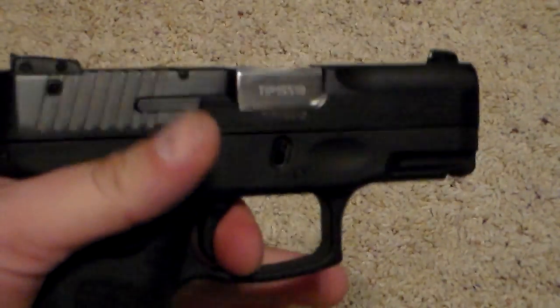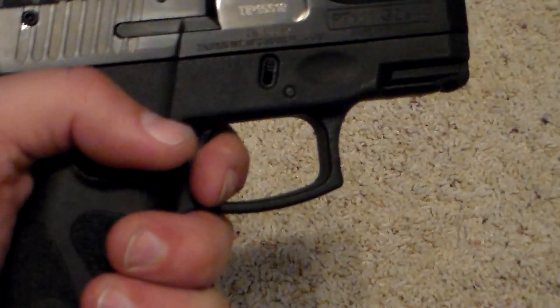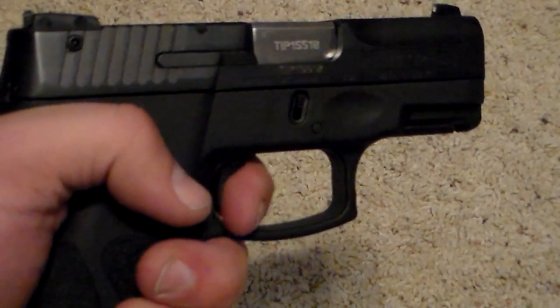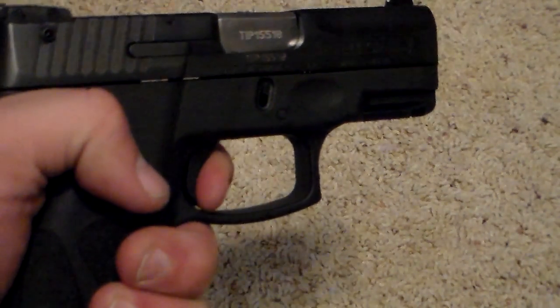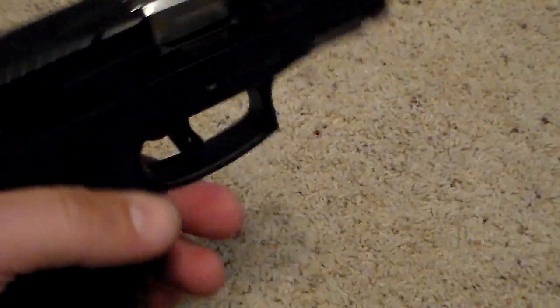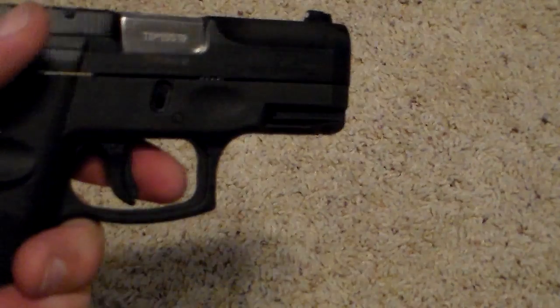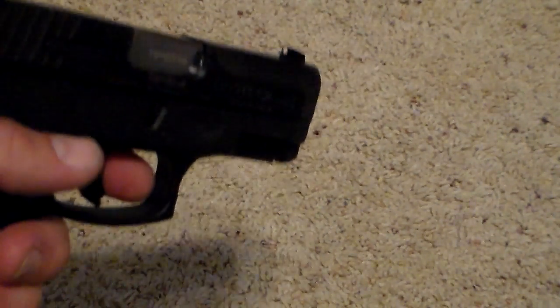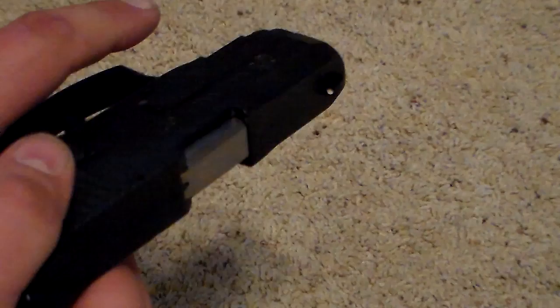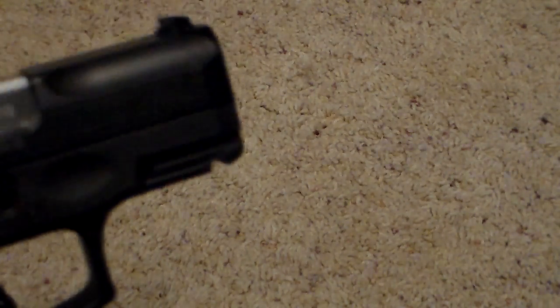If you want to fire the gun and it goes click instead of bang, you can reset the trigger and pull again — this is the double-action mode. Taurus is known for having these on their older generation handguns and on these as well, so take it or leave it. Personally, if the gun goes click instead of bang I immediately go into a tap-rack-bang. But it does have that feature. It also has a rail so you can fit compact lights, lasers, or whatever you want.